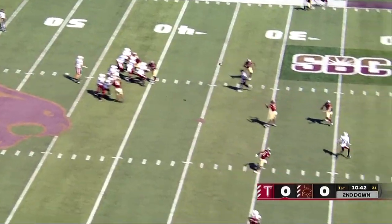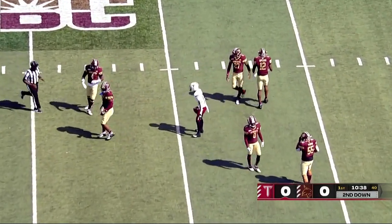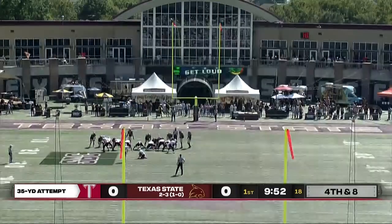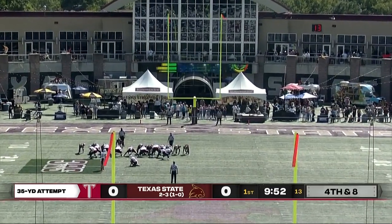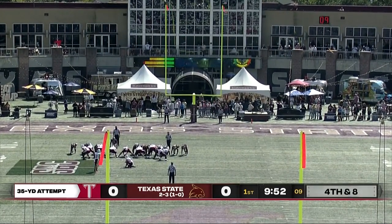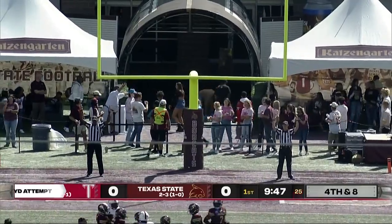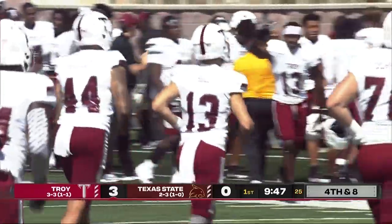Watson flings that for Johnson — the catch in traffic inside the 20. And here is Brooks Buse, a first-year transfer out of Georgia who hit the game-winning field goal last week against Georgia Southern. This from 35 yards out, just his third field goal attempt of the season. Good snap, good hold. The kick is good. Trojans strike first on a gorgeous Saturday afternoon in South Texas. It's 3-0, Troy.